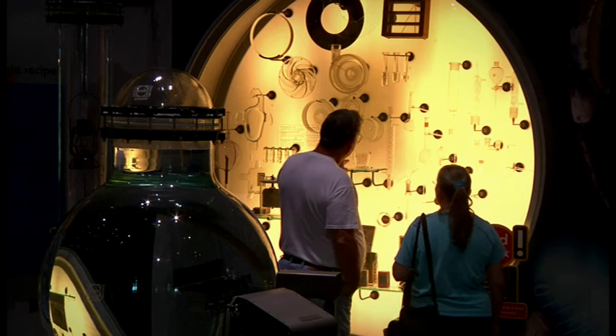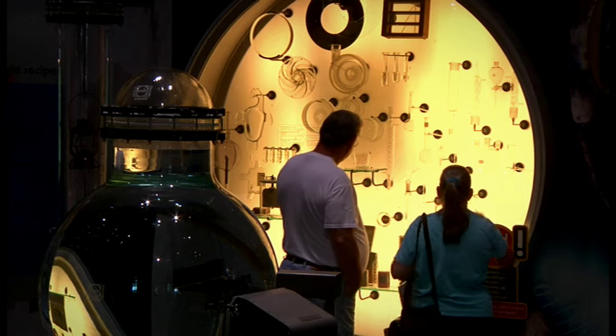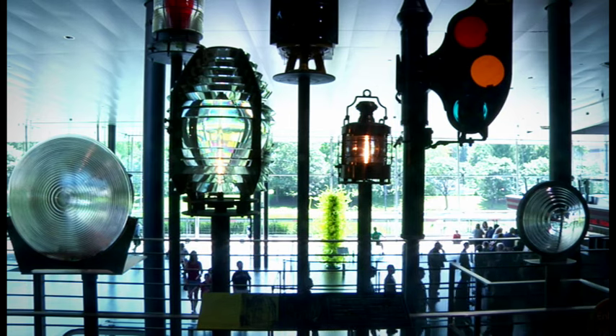The objects are beautiful to admire, to look at, to be inspired by. But they're also beautiful in their utility and what they can do.